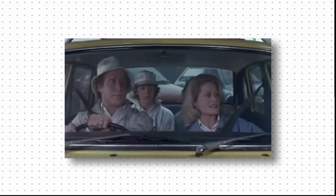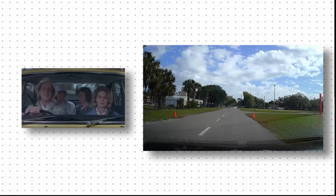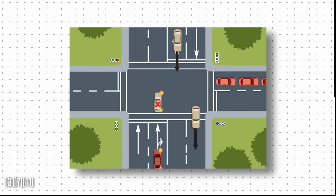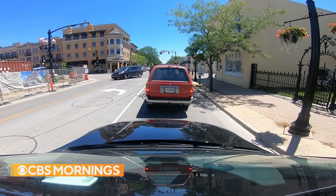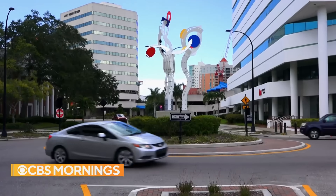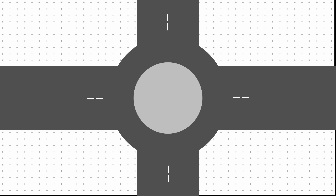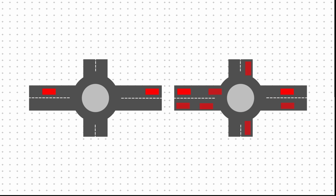Culture didn't help either. Films turned roundabouts into jokes, driving tests barely mentioned them, and without training or familiarity, hesitation became the norm. Over time, engineers defaulted to what felt predictable: stoplights and straight intersections. But that mindset is starting to shift. In Carmel, Indiana, nearly every signalized intersection was replaced with a roundabout, leading to an 80% drop in injury crashes. The success didn't just reduce accidents — it changed minds. Today, more cities are making the switch, and with every new roundabout, the idea becomes less foreign and more familiar.